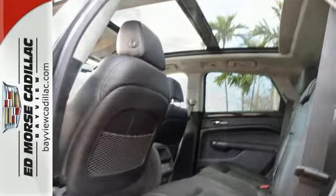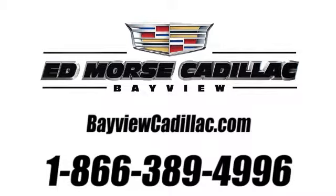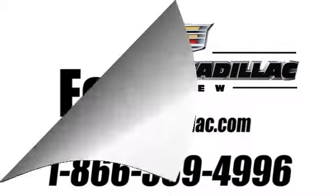Stop in for a test drive today. Call us today at 1-866-389-4996. For value and for service, it's at Mars.